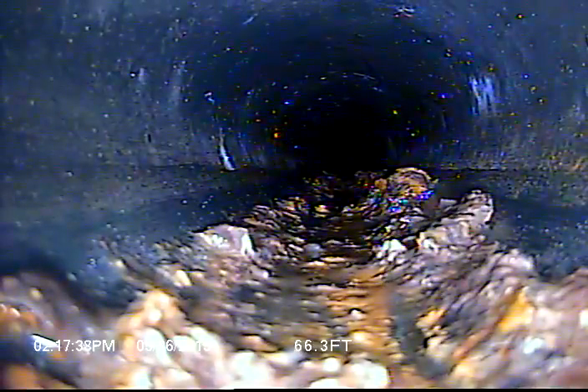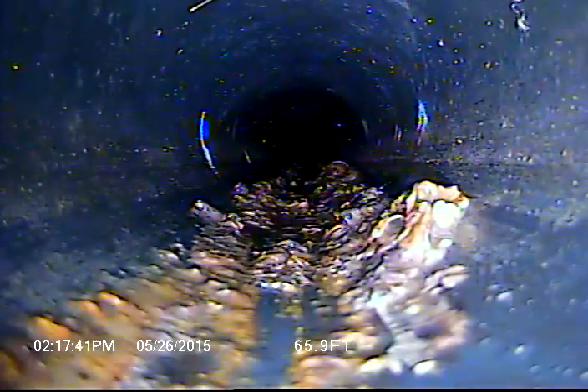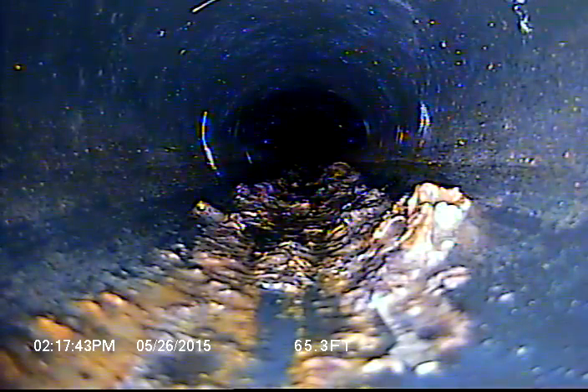The line does have a fair amount of buildup in here. Basically we'd recommend to jet it out, just flush out all the buildup.